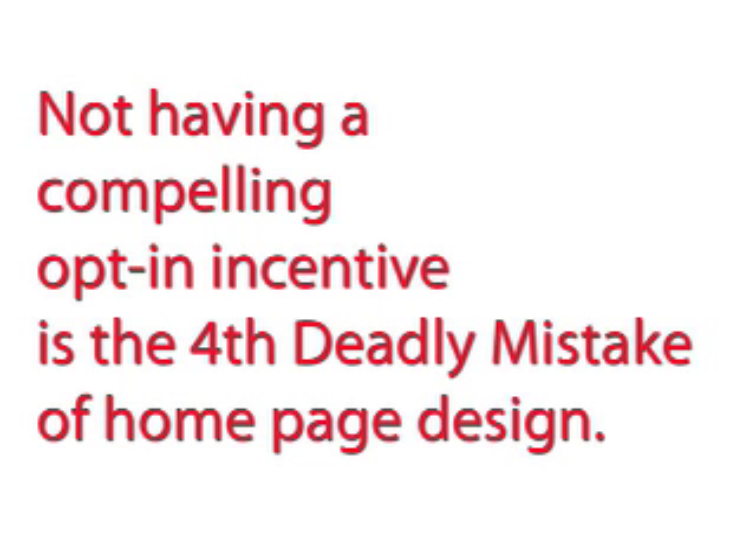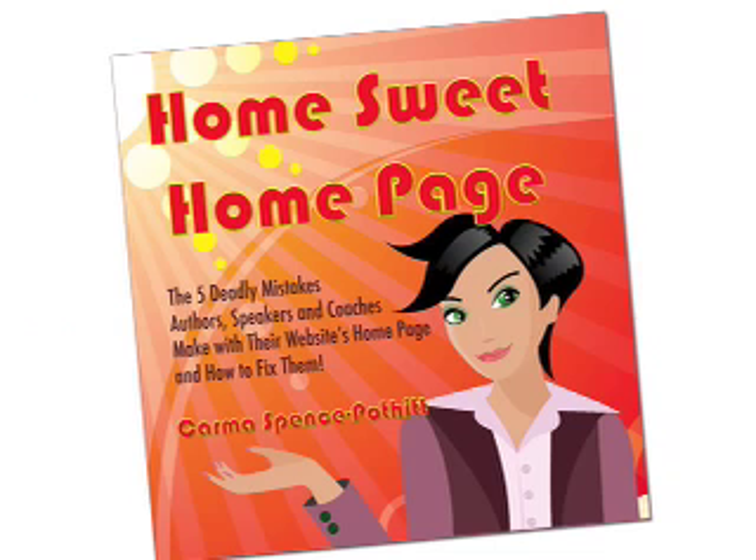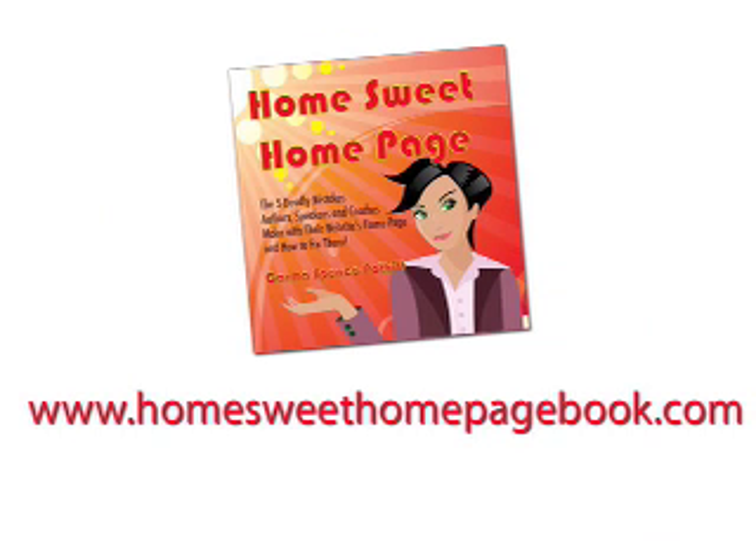Not having a compelling opt-in incentive is the fourth deadly mistake of homepage design. If you would like to know what all five deadly mistakes are, grab a copy of my book, Home Sweet Homepage: The Five Deadly Mistakes Authors, Speakers, and Coaches Make with Their Website's Homepage and How to Fix Them, at HomeSweetHomepageBook.com.